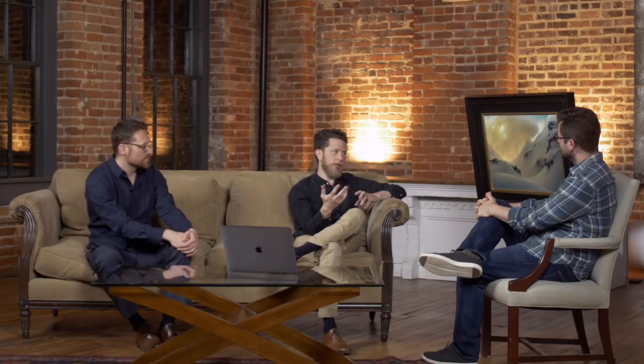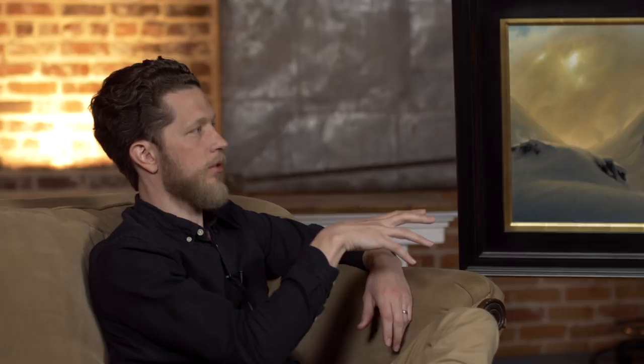This painting would have been totally made up — that's what's fascinating about it to me. He had a concept, and I'm sure he had some plein air snowscape paintings to refer to, but he understands light well enough that he can construct the entire environment.